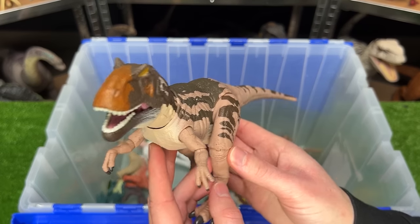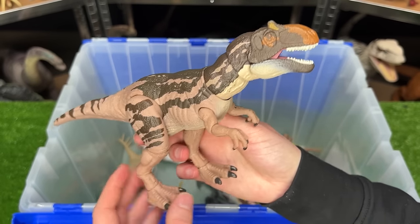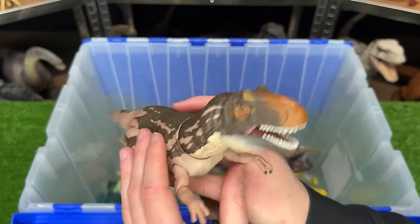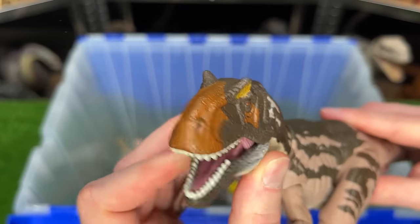Next up from the Hammond Collection is a Metriacanthosaurus figure. It's got some really cool striping on its tail and on its side, and some pretty good detailing along its face too.